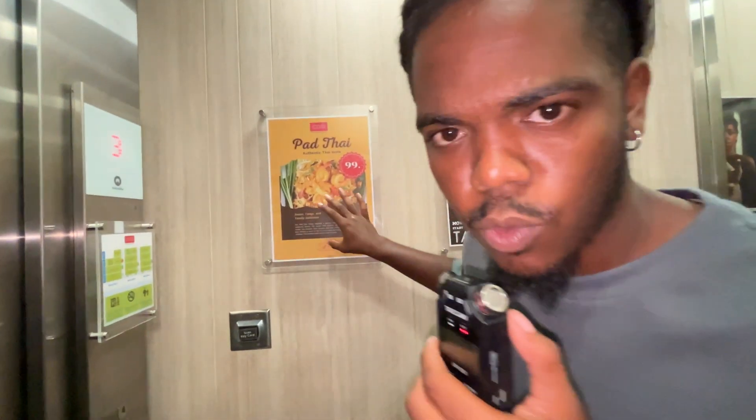First off, we got this room service poster right here. Nice poster sounds. We got another little poster right here — it's like a little bit of a map for the building. Right now we are on floor three, so I actually have to take my key card out of my pocket to get down to my floor on floor one.